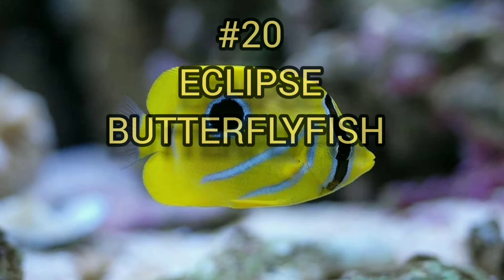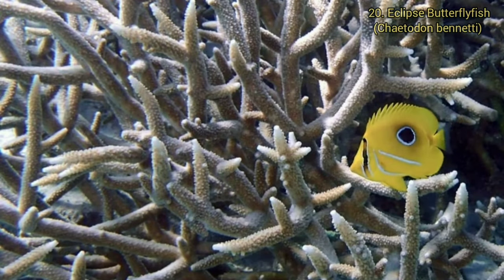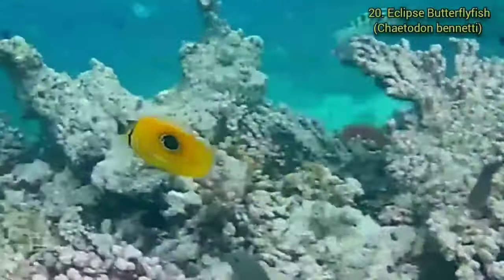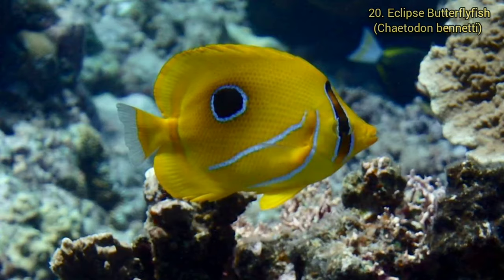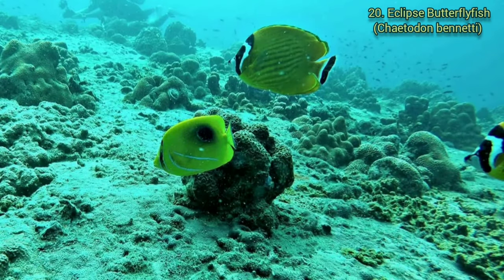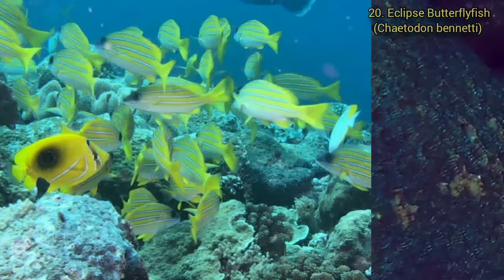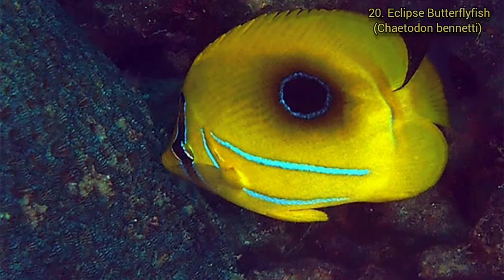Number 20. Eclipse Butterflyfish. The Eclipse Butterflyfish grows to a maximum of 20 centimeters long. The body is yellow with a black patch surrounded by a blue circle below the dorsal fin and two curved blue lines above the belly. Its vertical black eye stripe is flanked by two blue lines. It is found in the Indo-Pacific from East Africa to the Pitcairn Islands, north to Japan and south to Lord Howe Island.